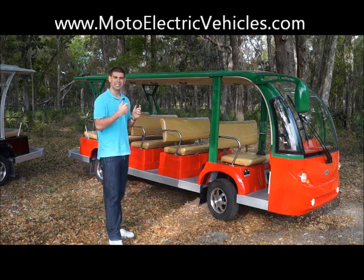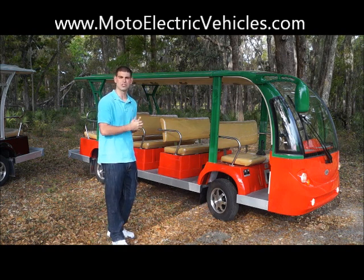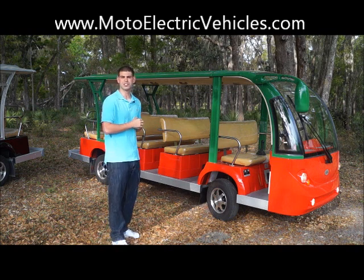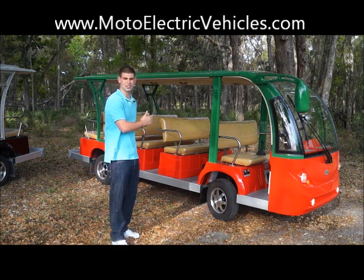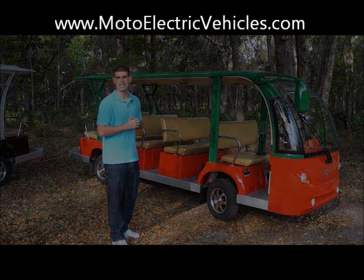With no further ado, I want to get an interior shot inside, kind of show you where the batteries are located and how our guys do such a good job with these shuttles, which is why we're selling quite a bit of these every year. Give us a call if you guys have any questions.